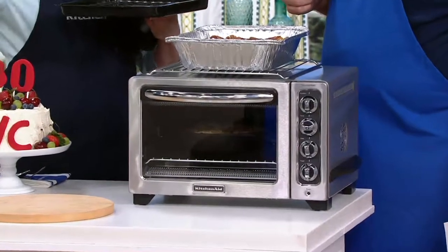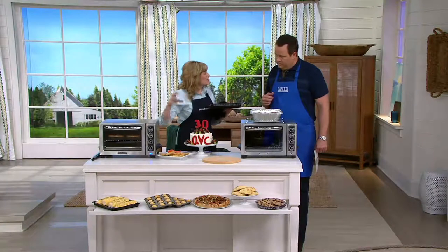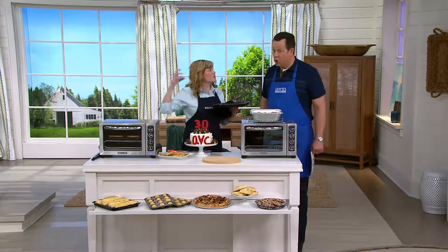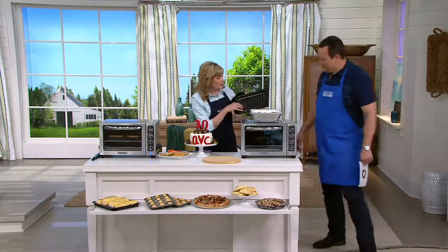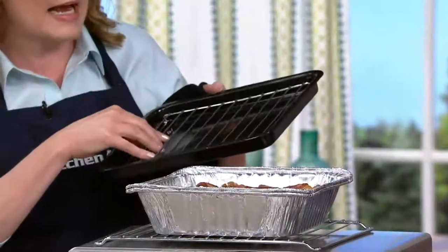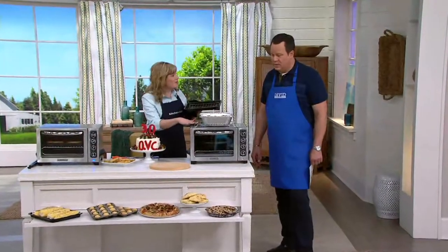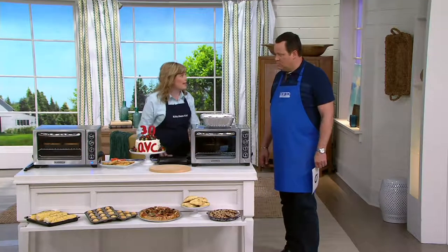It has two racks so you get double the capacity. You saw how it crisped up — almost oven-fries your chicken fingers, your mozzarella sticks, your pickle fries. This is the pan you're going to get with it — the broil pan and the little grill rack — and these are all dishwasher-safe. As well as the oven racks. The inside of the oven is non-stick coated, so you just wipe it clean.